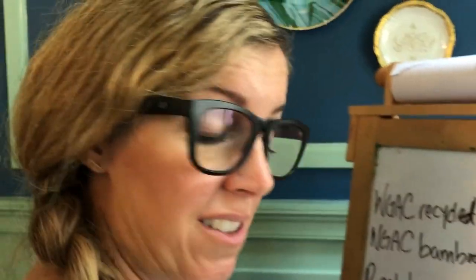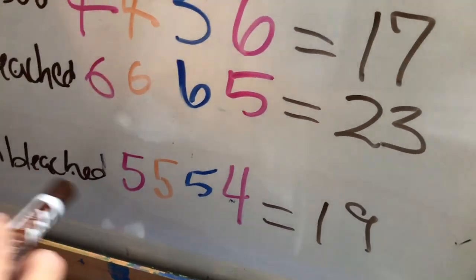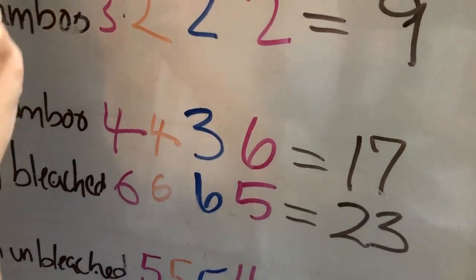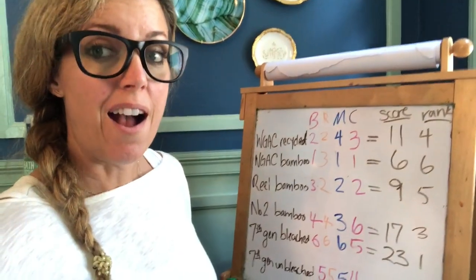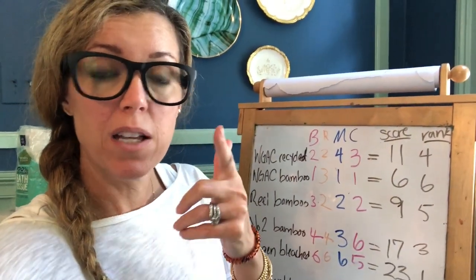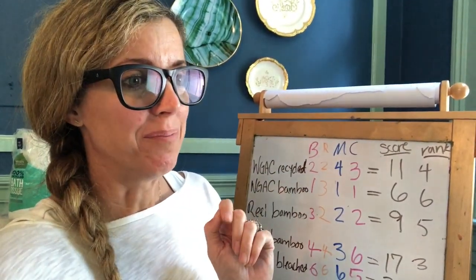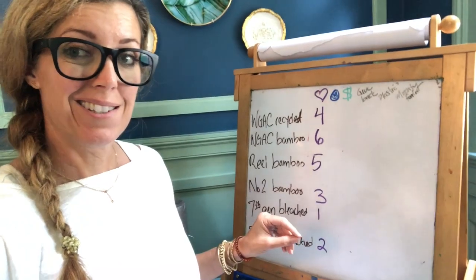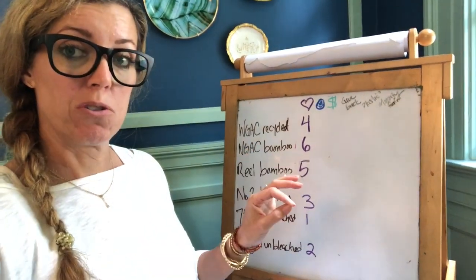In terms of what we like best: Seventh Generation bleached came first, followed by Seventh Generation unbleached, then Number Two bamboo in third. Reel, Who Gives a Crap bamboo, and Who Gives a Crap recycled were the bottom three. For scoring going forward, the best gets the lowest score and the worst gets the highest — whichever comes out with the lowest score will be our winner.